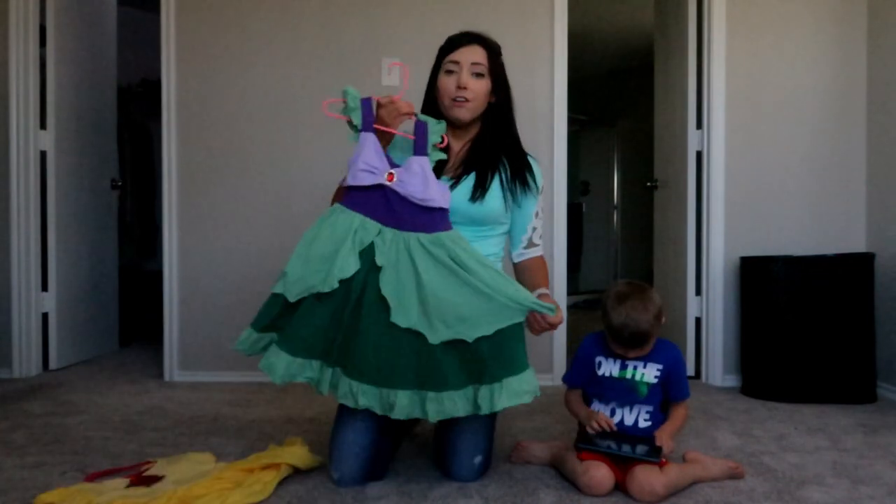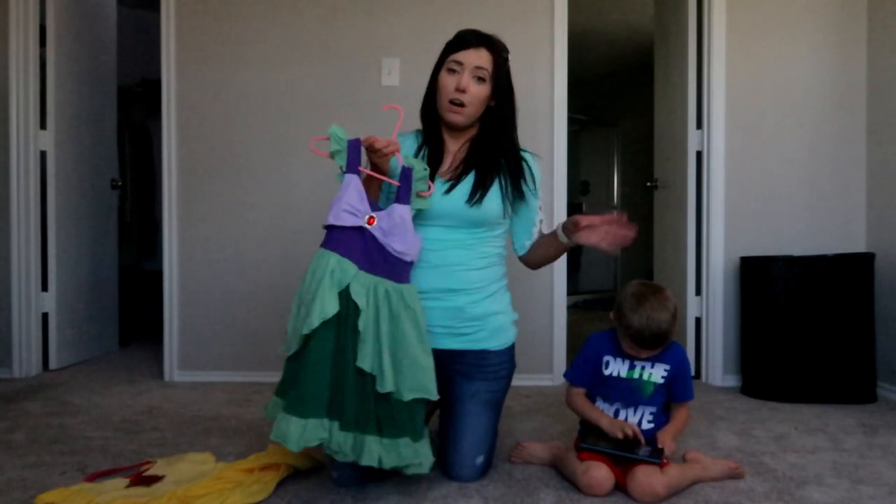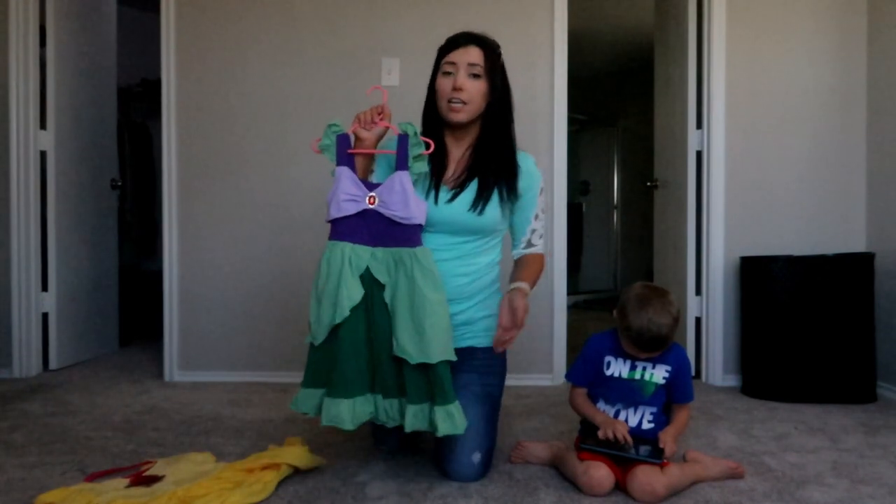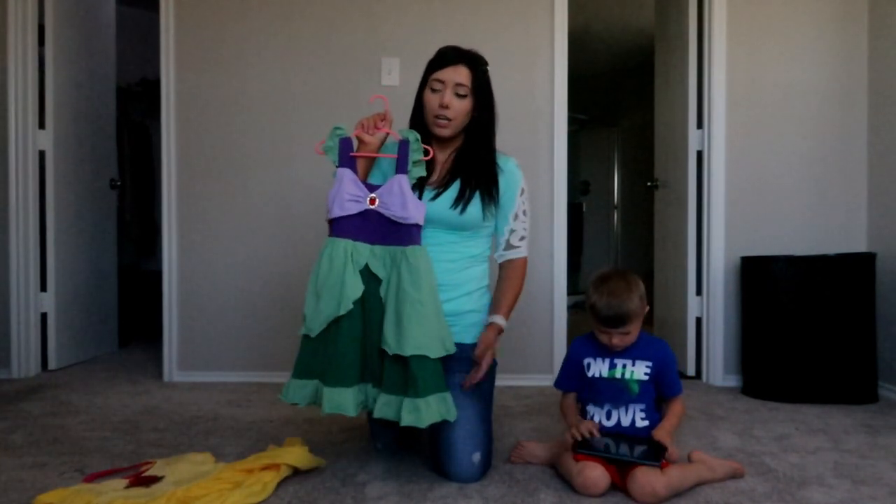Hey guys, welcome back to my channel. My name is Amanda. Today I wanted to do an Only Little Ones boutique haul for you guys so that you can get a feel for the company. I really enjoy them — I was newer to it, got introduced to them last year but didn't invest until this year. Majority of their clothing is made after Disney princesses or Disney characters.